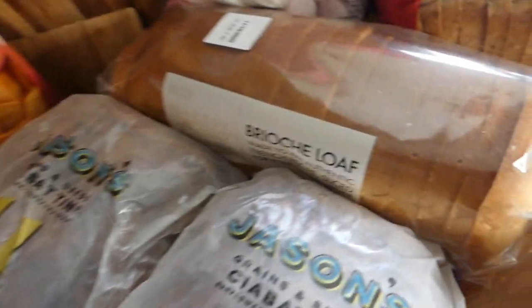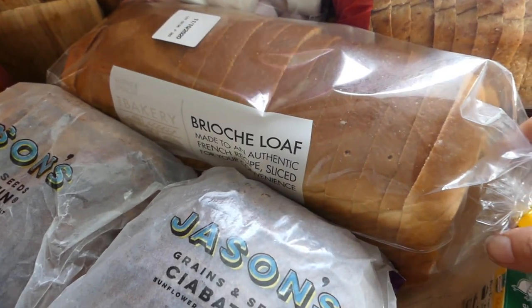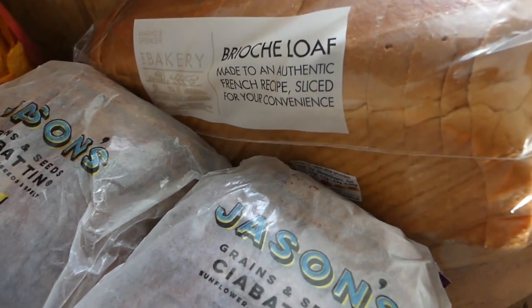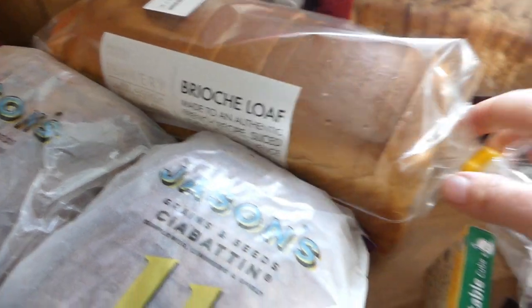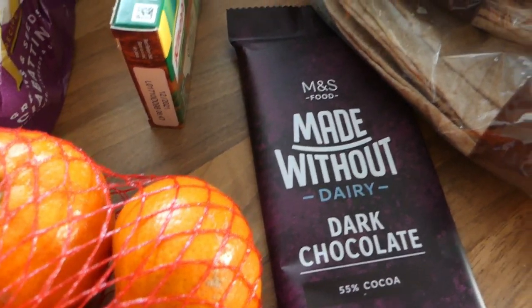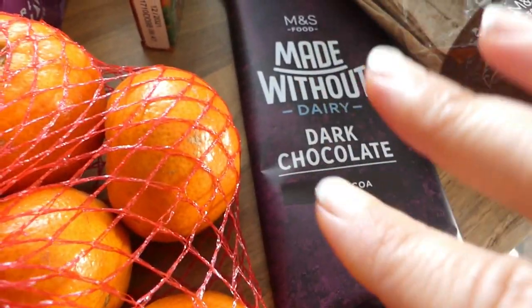Then I got this brioche loaf for the kids to make French toast. I realise I've run out of maple syrup but I'm going to make like a berry compote for them instead. When I had this last year it tasted absolutely amazing so I think the kids are going to love that for a surprise breakfast. I got this dark chocolate made without dairy. If I'm craving something sweet — I'm on a weight loss programme — I just have like a couple of pieces and that's enough for me.